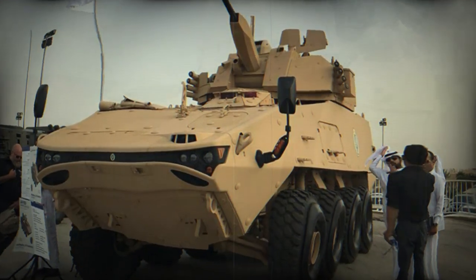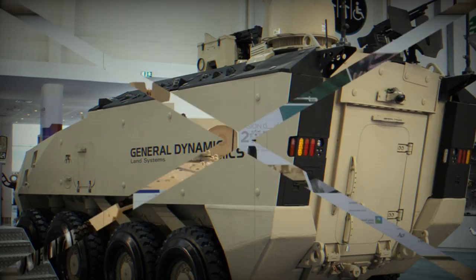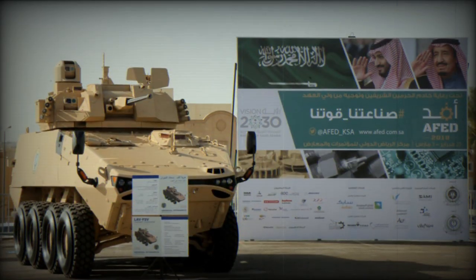It can be fitted with various turrets and add-on armor kits for a higher level of protection. This vehicle can also be fitted with a ceramic add-on armor kit, making ballistic protection scalable depending on the threat.